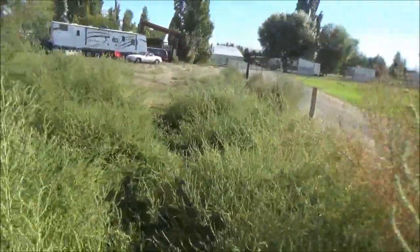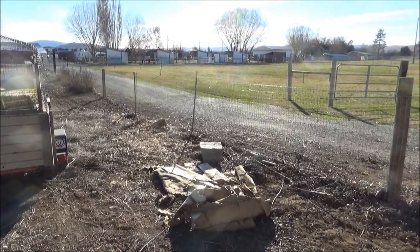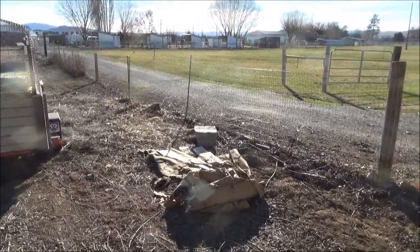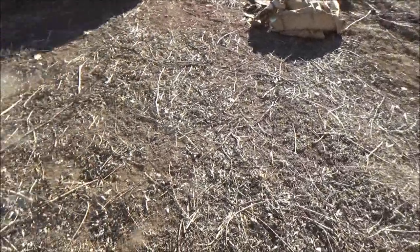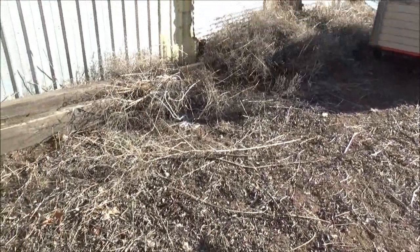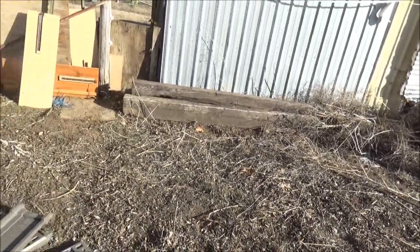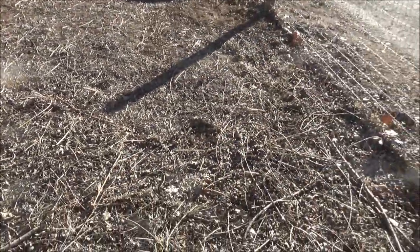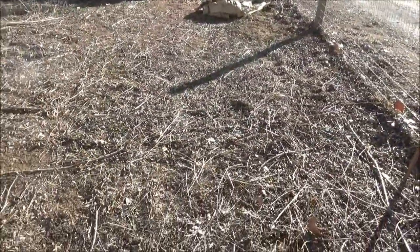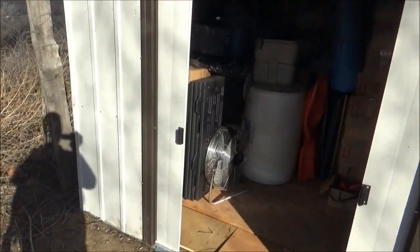It's been a couple of months since the last footage, and here you can see that the whole area that had all that brush in it is now cleared out. There's some brush over there and a pile around the side of the chicken area, but most of it got chipped up and spread out over the garden area.